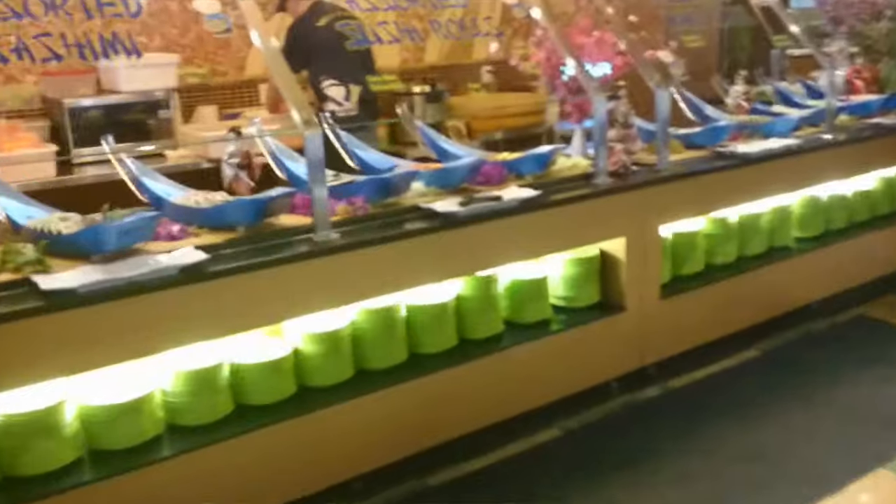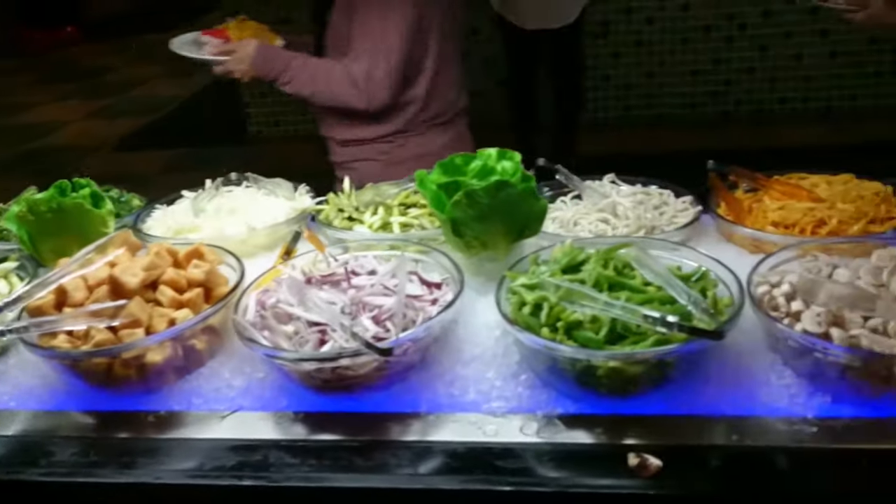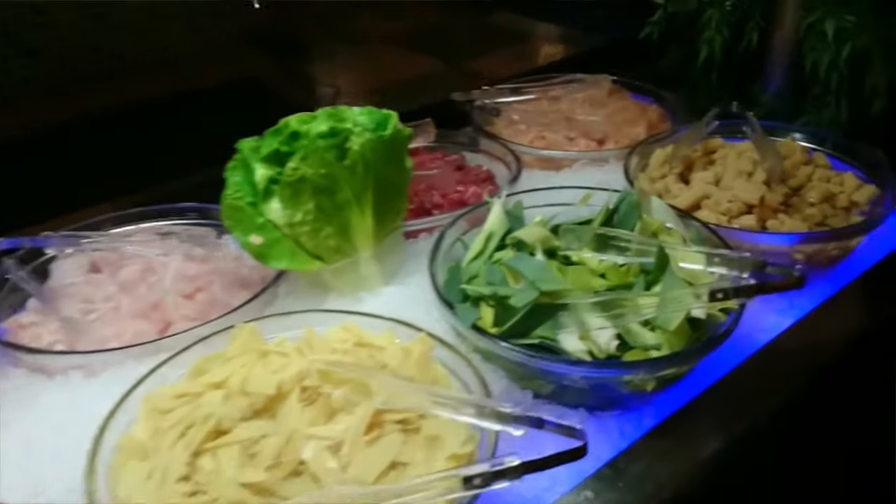Down here is the sushi section — all the different sushis down here. And over here you can basically grab any type of vegetables, noodles, and they have some different proteins like chicken and beef and stuff.